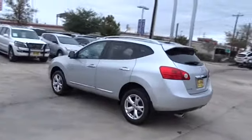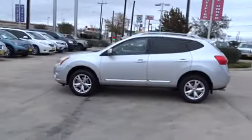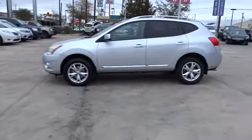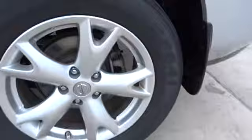This vehicle has less than 90,000 miles. Here are some of this vehicle's great options: keyless entry, anti-lock braking system, stability control, traction control, adjustable steering wheel, power steering, four-wheel disc brakes, cruise control.